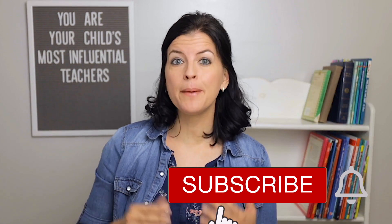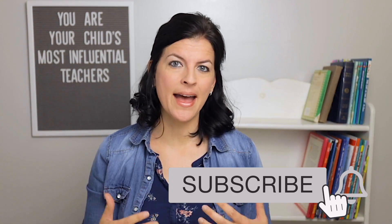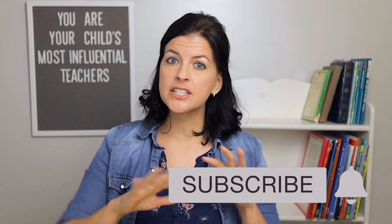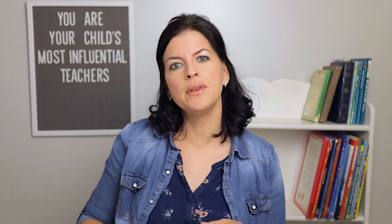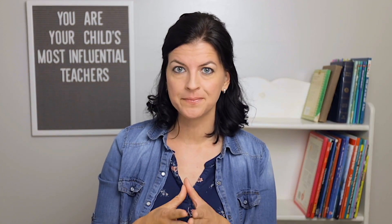Today I'm going to share with you a little bit about the Singapore math program. There are several different options out there, but today's video is about the U.S. edition. I'm going to share with you what grade level one looks like — this is what I'm using with my first grader this year.